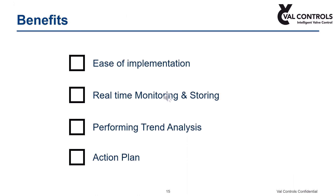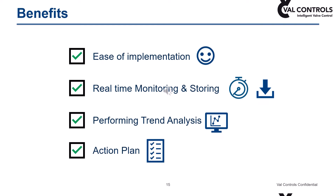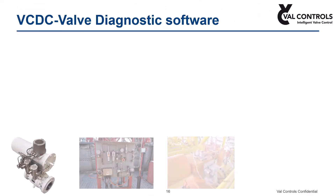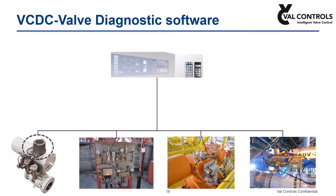Our simple monitoring and diagnostic unit offers the following benefits: peace of mind on the implementation, real-time monitoring and data storage, performing trend analysis, and making an action plan for predicted valve maintenance. The data collected by the diagnostic unit is transferred to our diagnostic software for further analysis. Our DTM-certified diagnostic software, Valve Controls Diagnostic Center — VCDC — can be installed on AMS or on a standalone computer.